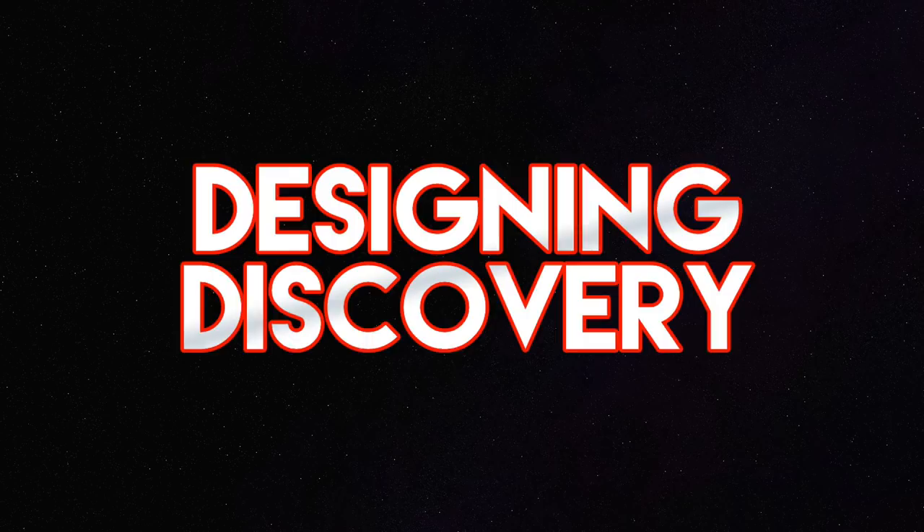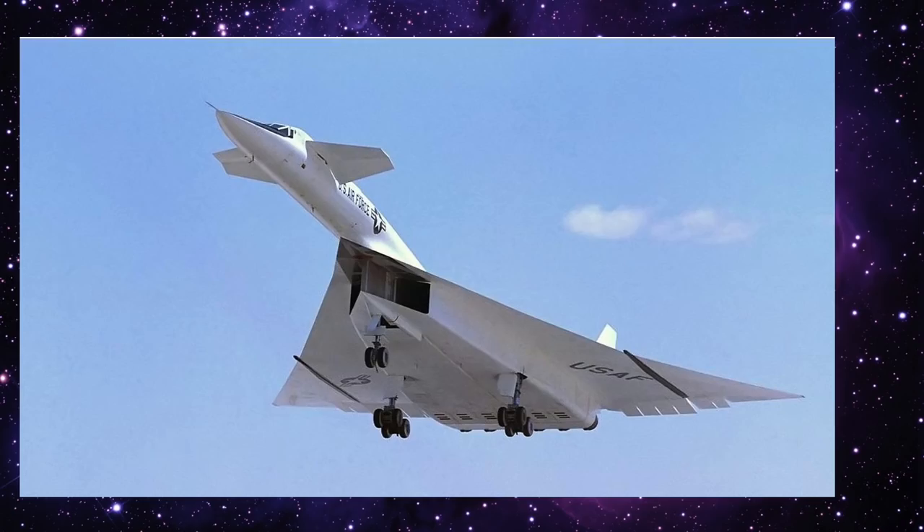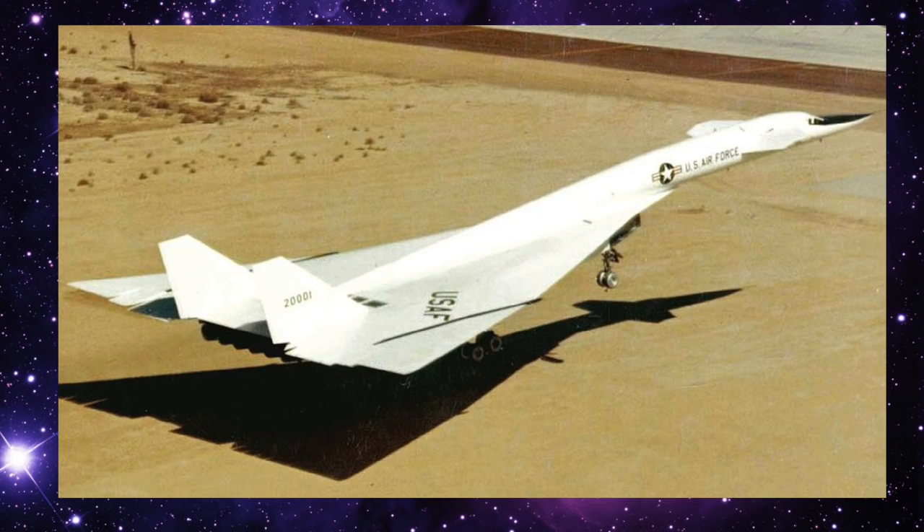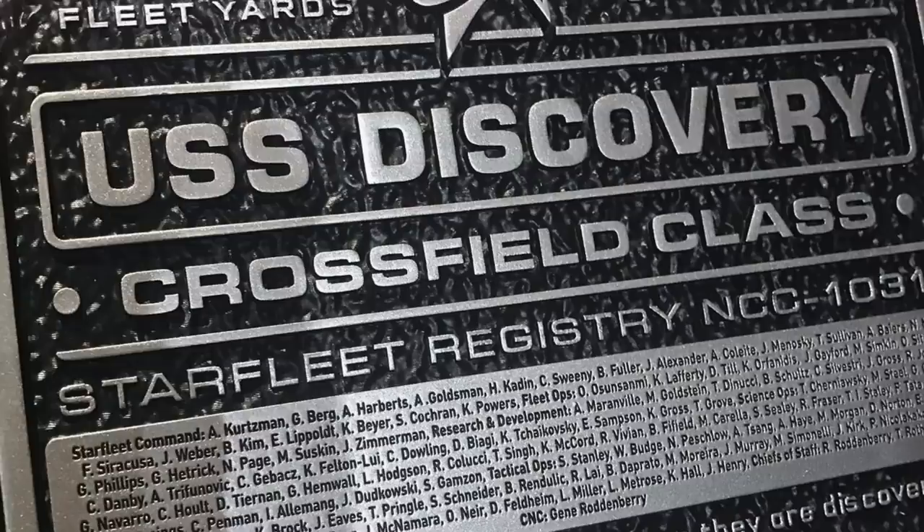Eves turned to the XB-70 Valkyrie prototype bomber from the 1950s. As you can see, it shares a lot of the characteristics from the Ralph McQuarrie design — you can almost just slap a saucer section on this thing and call it a day. This line of thought led to the show's Starfleet ship class being named after pilots from experimental aircraft. The Discovery is a Crossfield class ship, named after Scott Crossfield of the US Navy, who was the first human to fly at twice the speed of sound.